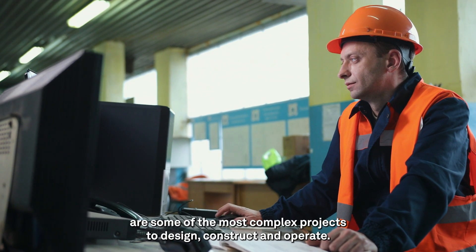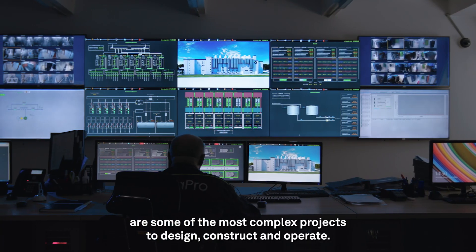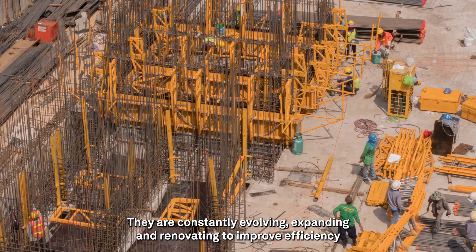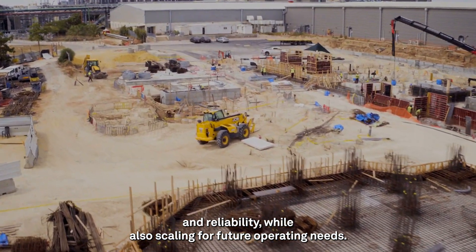Asset-intensive facilities are some of the most complex projects to design, construct, and operate. They are constantly evolving, expanding, and renovating to improve efficiency and reliability, while also scaling for future operating needs.